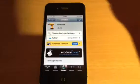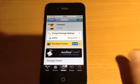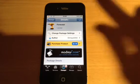So, that's Forecast. That's 99 cents from the Cydia store. Thank you very much for watching. Please rate, comment, subscribe, and thumbs up the video. And I'll catch you all in the next one. Bye for now.